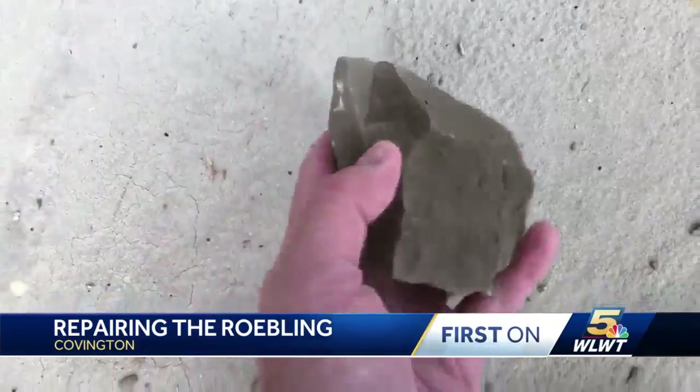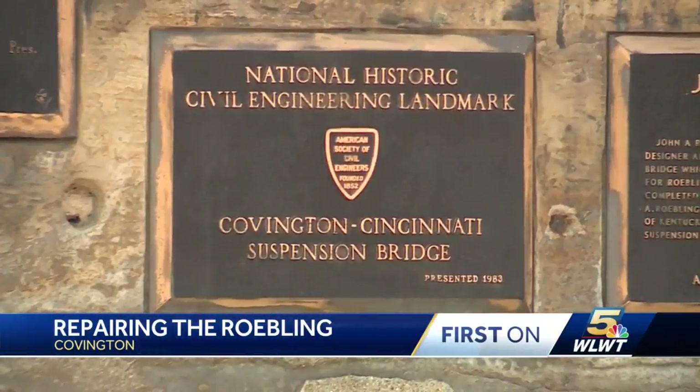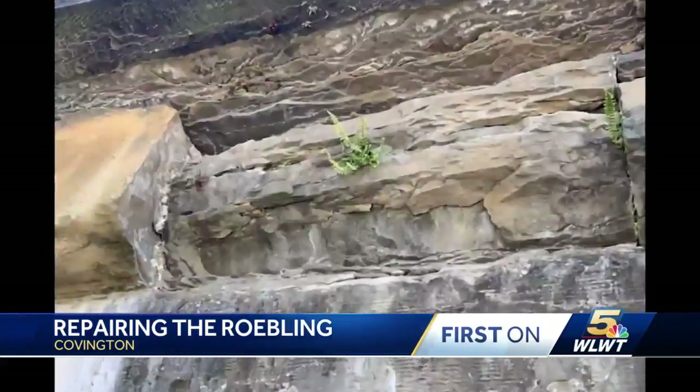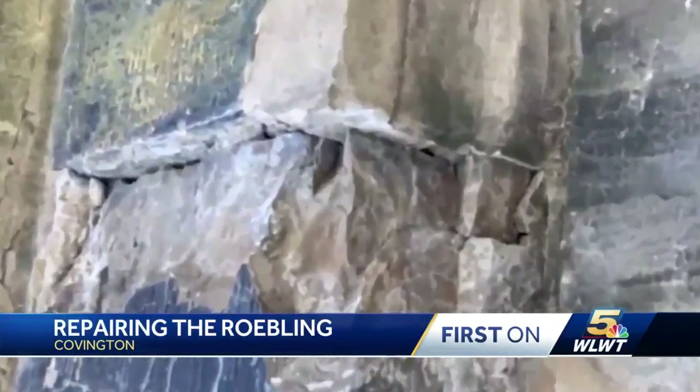Chunks of rock started to fall from the tower in April. The bridge was closed to traffic. Because it's a historic landmark, special steps needed to be taken to preserve it, making repairs more challenging. These pictures from crews on the bridge show where they're looking for pieces of rock.